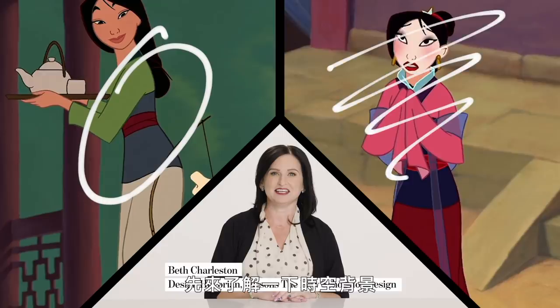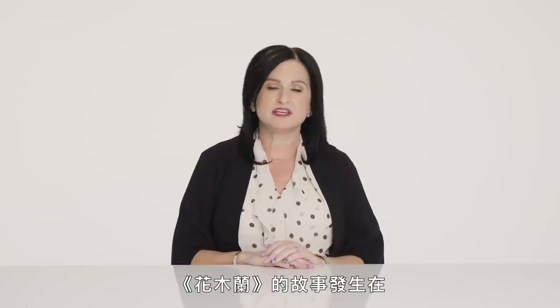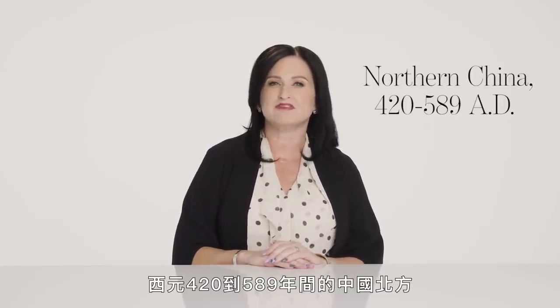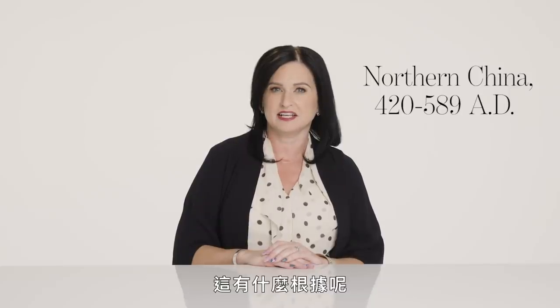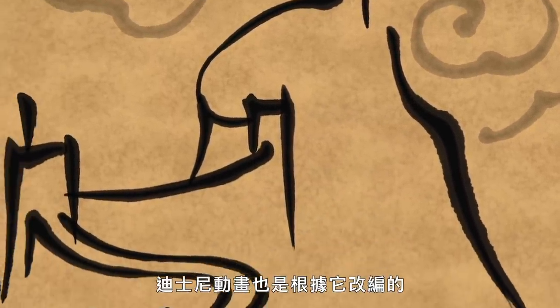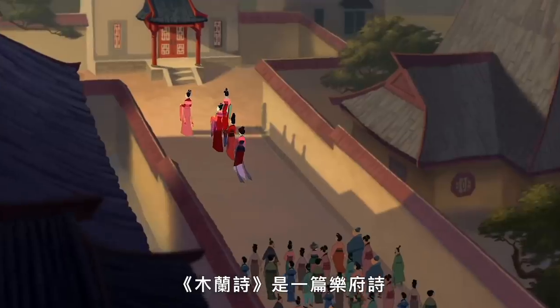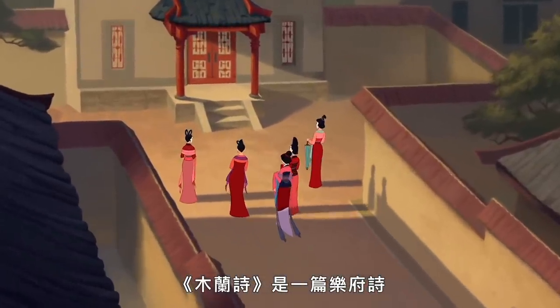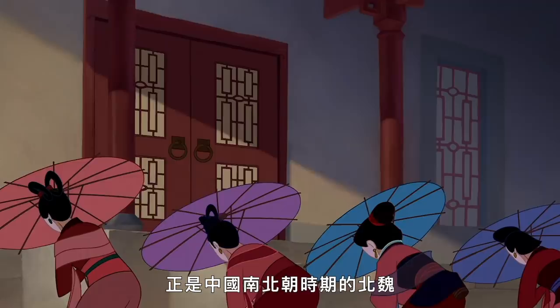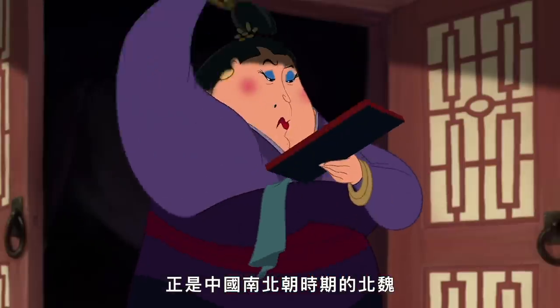First, let's establish the setting. Mulan takes place in Northern China, somewhere between 420 and 589. We know this because of the Ballad of Fa Mulan, the source for Disney's animated film, which is a short poem traced to circa 420 to 589, during the Northern Wei period of the Northern and Southern dynasties of China.